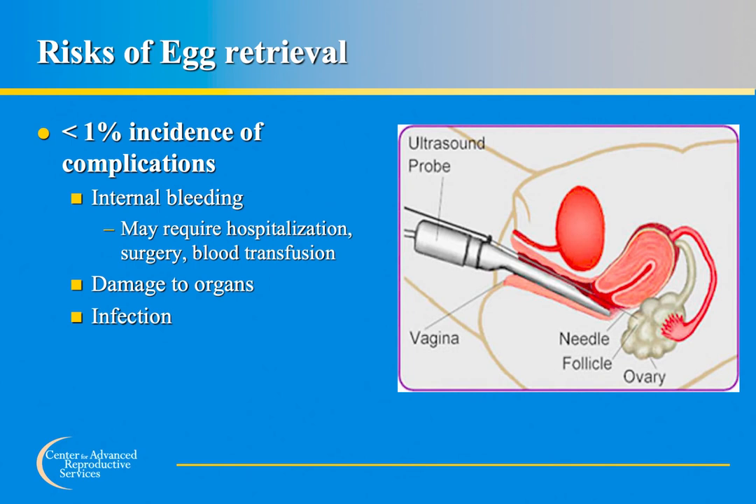The egg retrieval procedure is generally considered very safe, with the risk of complications estimated at less than one percent. The most common problems are bleeding and infection, and there is a very small risk of damage to organs. Risks are minimized by ultrasound guidance and sterile techniques with sterile equipment. Bleeding, if it occurs, is usually mild and self-limited. It is very rare to require hospitalization, blood transfusion, or surgery. The risk of infection is further minimized by administering an antibiotic prior to the procedure.